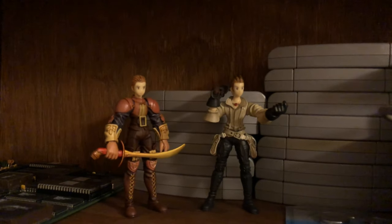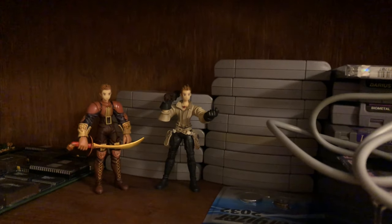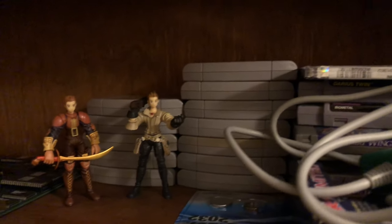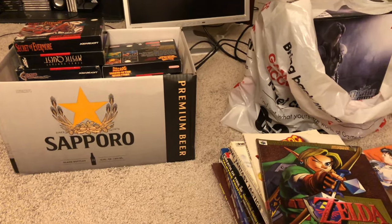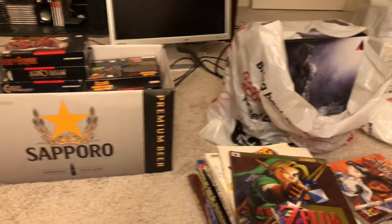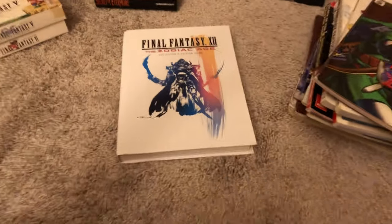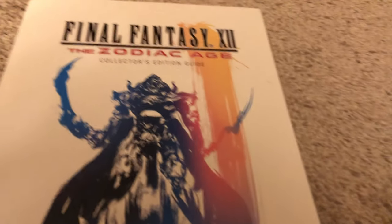Up here is a Delita Final Fantasy Tactics figure, and Balthier, who actually appeared in the PSP remake of Tactics — War of the Lions, I believe it was called — and in Final Fantasy XII as well, which is pertinent right now because I've recently picked up the Zodiac Age remake on PS4. Let me stop the video because I went to fetch this and wanted to include it — I'm going to be showing you some strategy guides in a second.